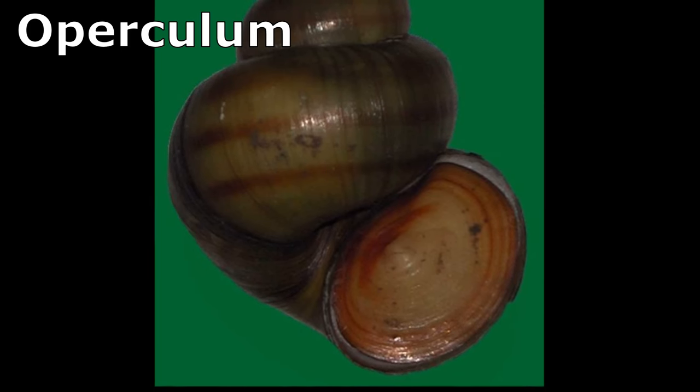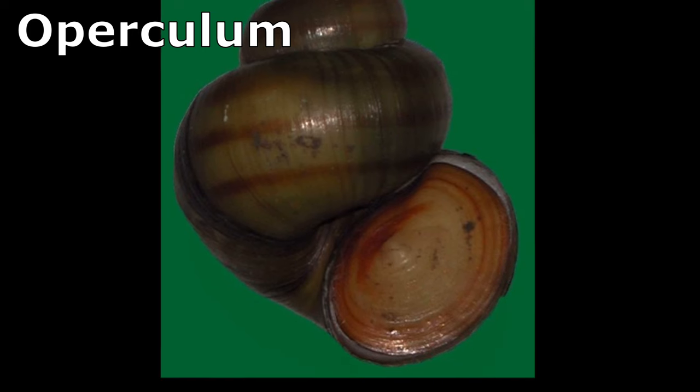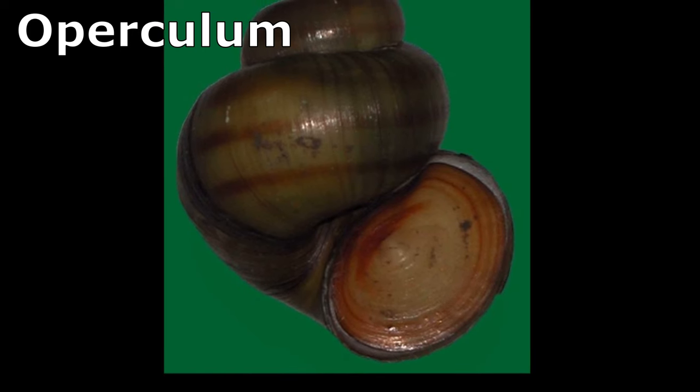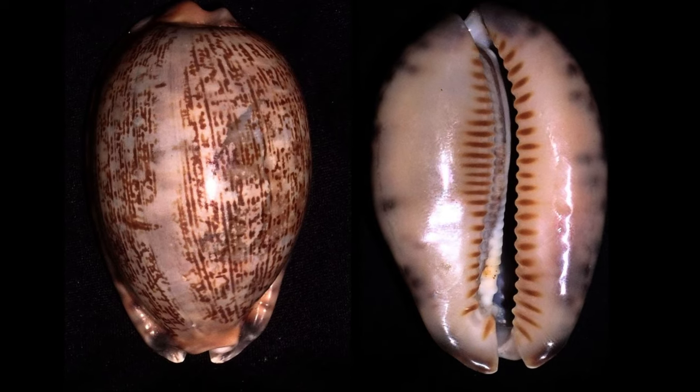Cowries have no operculum to cover the opening of their shell when retracted in order to protect them from predators. Instead, they have a very small opening with shell teeth.